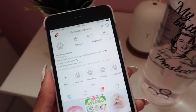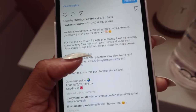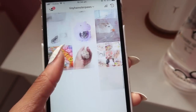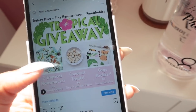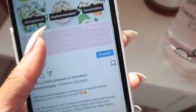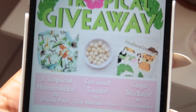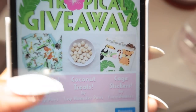A couple of days ago I mentioned a giveaway that was going to be happening over on Instagram — it's now up and quite a lot of people have already entered, which is amazing. If you check out my Instagram called Tiny Hamster Paws, all you need to do is follow my account, Dainty Paws and Furnishables, and then leave a comment tagging four people. The giveaway ends on the 18th of this month. The prizes are two hammocks, coconut treats and cage stickers.